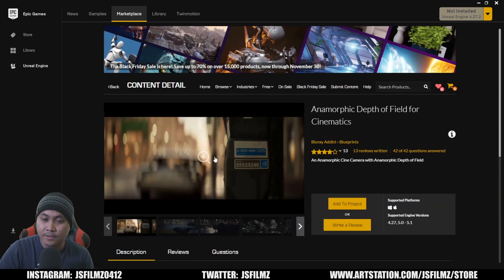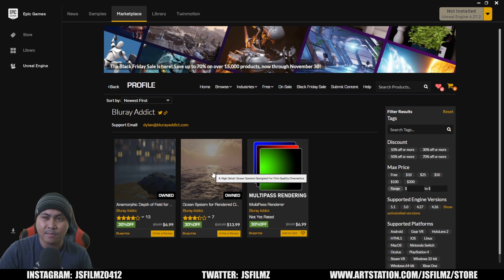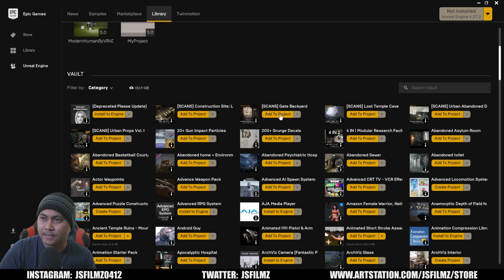This one is Dylan Brown, also known as Blu-ray Attic. He's got a lot of good stuff — I grabbed his anamorphic plugin, and additionally this Ocean System for rendered cinematics. He's updating it right now and when that update comes out I'm going to make a video about it, because this is amazing and it's only 13 bucks.